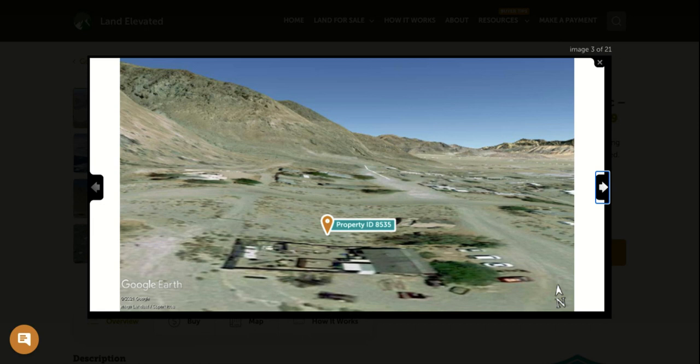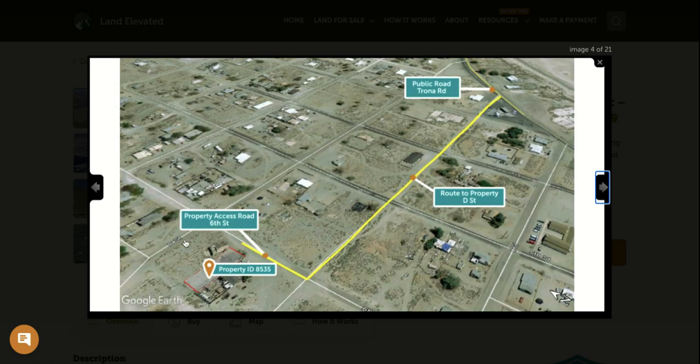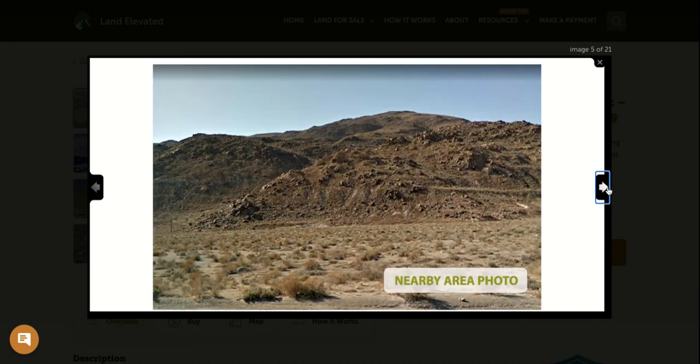Here you can see the property. You're going to have dirt road access. It is in town, but right on the outskirts of town. You're going to have a neighbor directly to the south, and nothing to the north at this point. The dirt road access takes you all the way to Trona Road, which is your major highway that will connect you into downtown Trona.